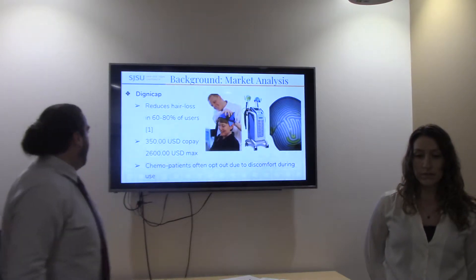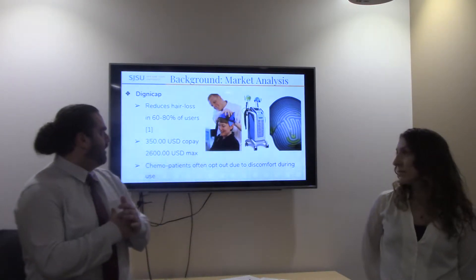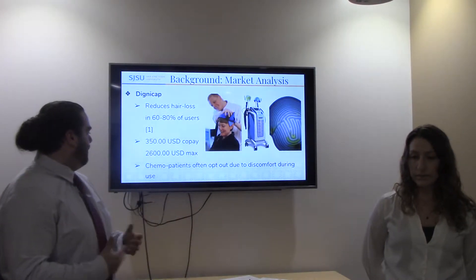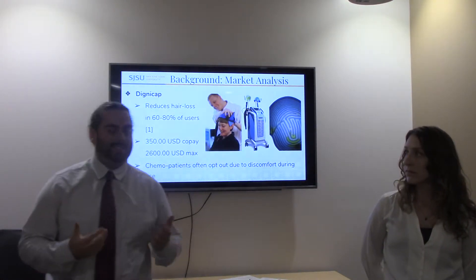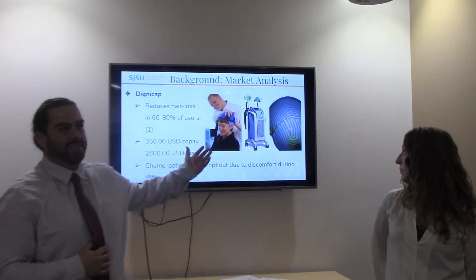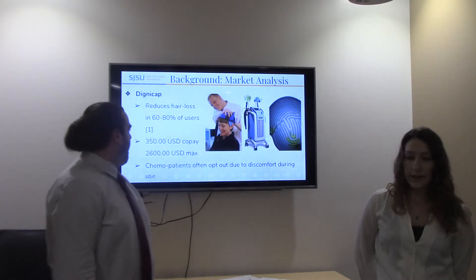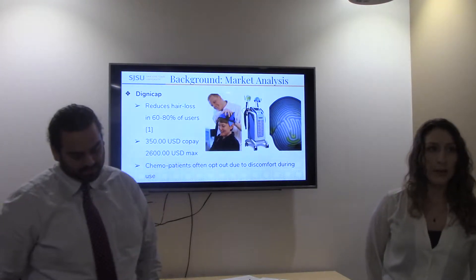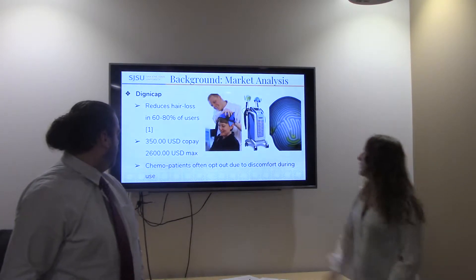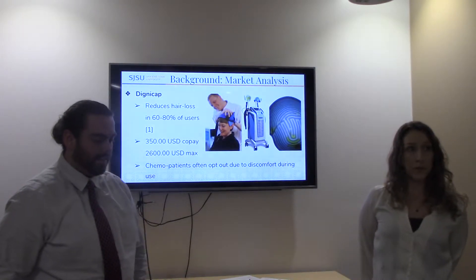We visited an infusion center where nurses gave us insight into the day-to-day. Chemo patients often opt out of the Digni cap treatment because it's too cold and uncomfortable — it feeds coolant at zero degrees Celsius. It's also expensive, and the system takes up a really large footprint in terms of clinic floor space that is really needed for patients and their equipment.